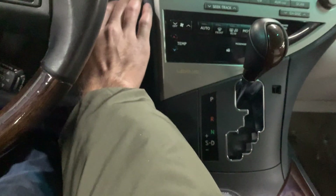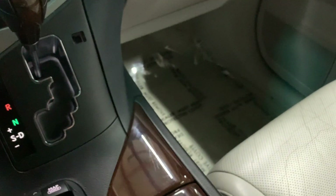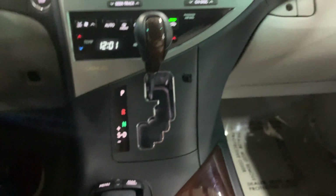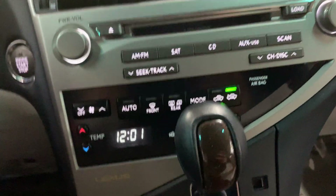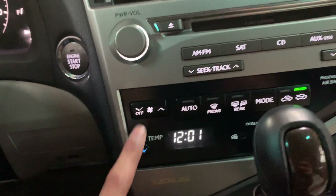Now let's get inside and start the vehicle — press the brake and the engine start. You have your media controls, CD player, and your AC controls as well.